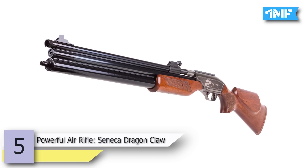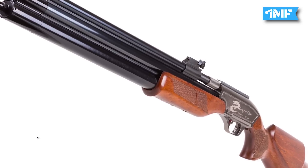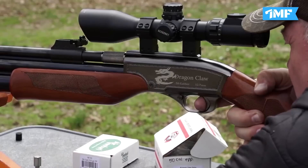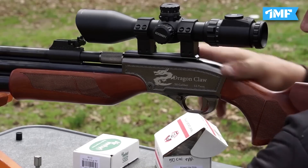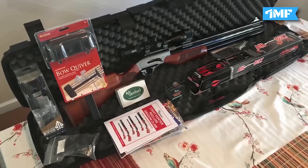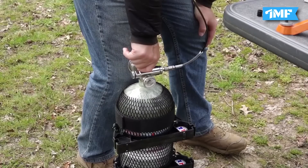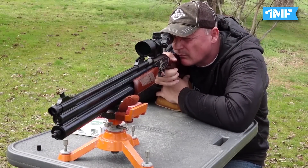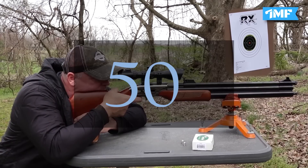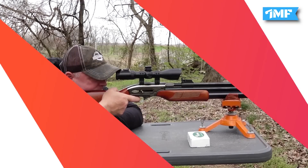Number 5 is the powerful Seneca Dragon Claw, priced at $699.99. This pre-charged pneumatic air rifle is used for hunting purposes, including hogs like javelinas. It is equipped with dual tanks providing 500cc air capacity without a massive tank hanging around the gun. The double chambers are under the barrel and balance the gun nicely. It has adjustable sights and a dovetail rail for mounting optics, and comes with a fine wooden stock. Velocity is 679 fps, caliber is .50, it is a single shot, weighs 8.5 pounds, and has an overall length of 42.1 inches.